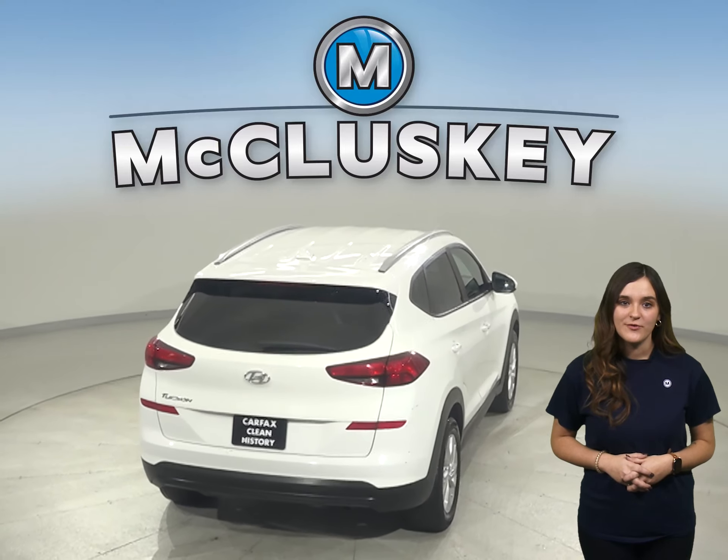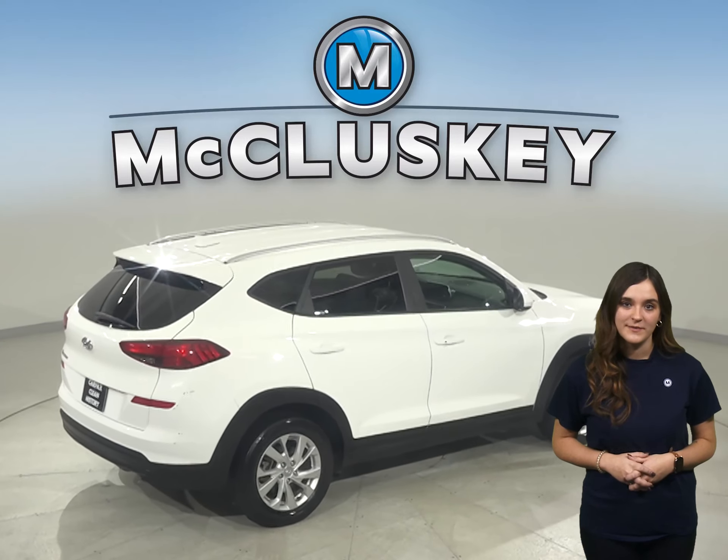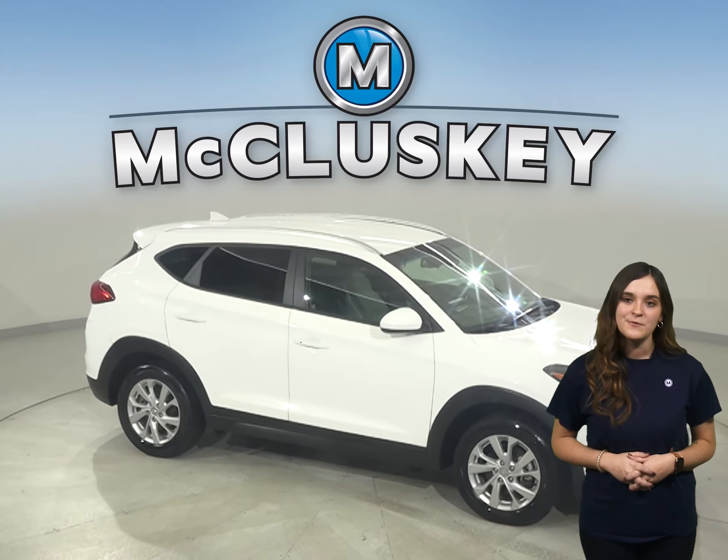Under the hood, there's a 2.4-liter four-cylinder engine with an automatic transmission. This Hyundai Tucson has gone through our 172-point inspection and is ready to hit the road.